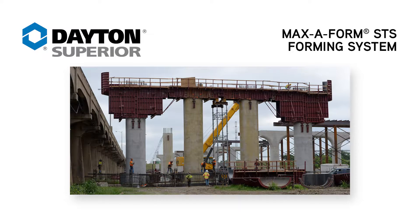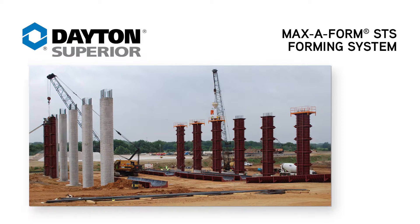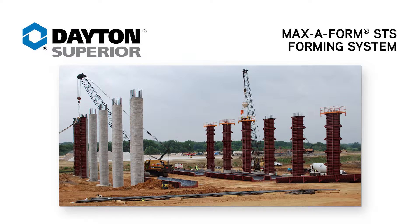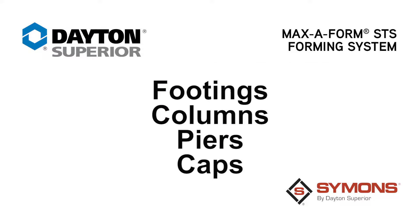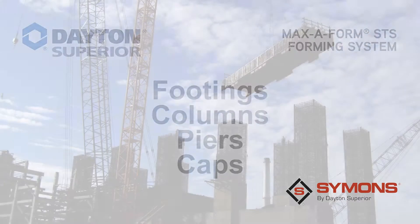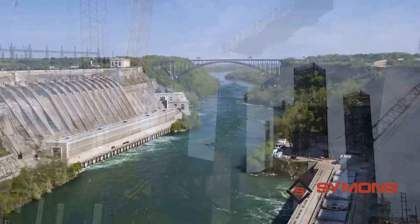The Simons Maxiform STS forming system is the leader in rentable, self-spanning steel formwork. The all-steel welded frame makes it the ideal choice in bridge construction, including footings, columns, piers, and caps. Maxiform STS is also a natural fit for power and water markets.